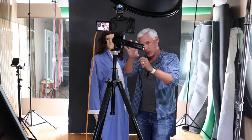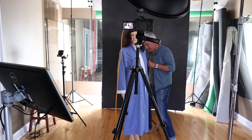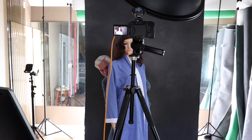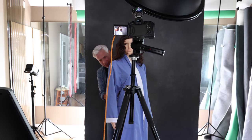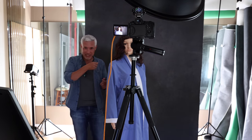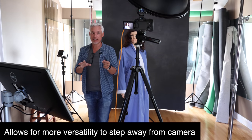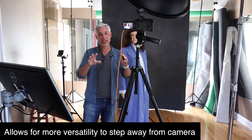It also frees me as the photographer to move into the scene and be an extra pair of hands, so I can be making small adjustments while still taking pictures with a remote control in my hand, especially when the camera is fixed, which it usually is in the studio environment. There have been times when I've been taking pictures while literally hiding behind the model to fix the outfit or holding a light stand because we needed it in an unusual place. Having that versatility to step away from the camera is really, really important.